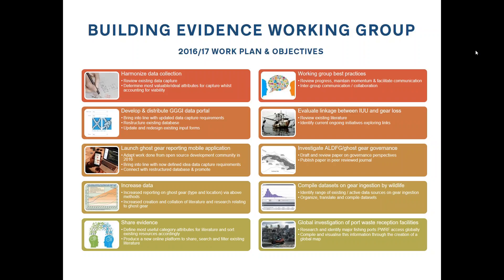This ties into our general objective of increased data working. We have two different ways we want to increase data: one is increasing the amount of reporting on ghost gear — from recreational participants, fishermen, or other groups doing larger-scale overviews — creating a place where all that data can come together. The other is increasing literature and research into the problems surrounding ghost gear. We have milestones spread throughout the year, like certain volumes of data collected and certain numbers of papers collated.